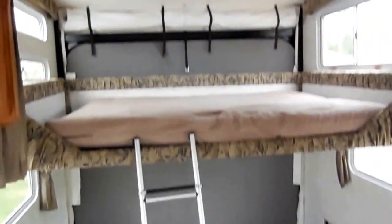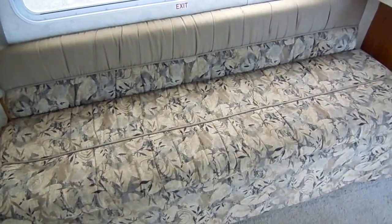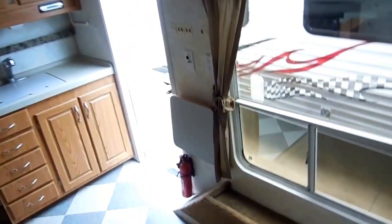It's got a queen size loft bed that lowers down from the roof, removable carpet, and the sofa makes a bed. It's got little pegs in the floor in case you want to put a table up. Lots of overhead storage, a privacy curtain for the loft bed, more storage, and a little fold-up TV tray. Fire extinguisher is also included.